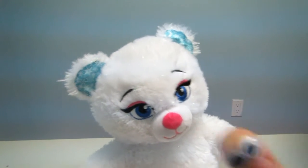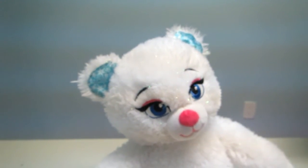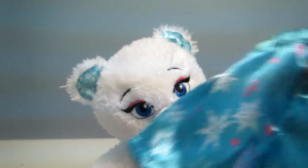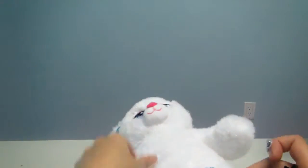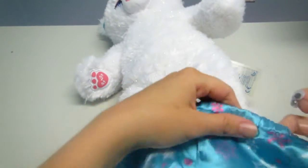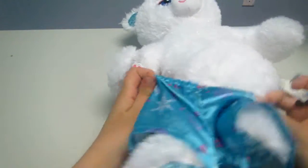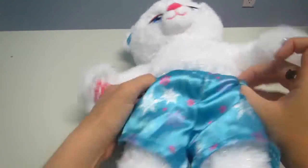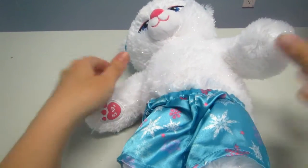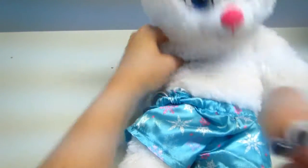I also decided to buy clothing for my Elsa bear, so let's see the clothing. I bought pants — they're really beautiful. I'm going to put them on just like this so she can be more beautiful. There, it's really beautiful as you can see.